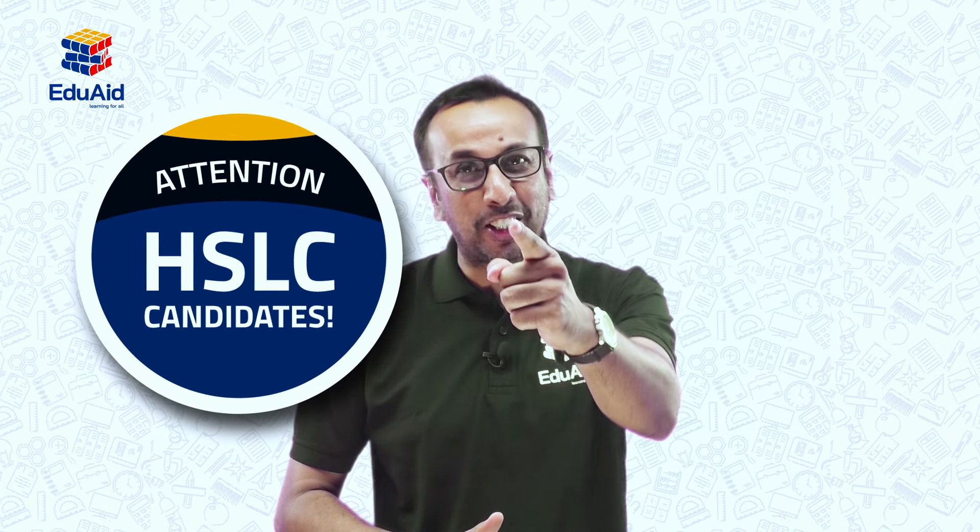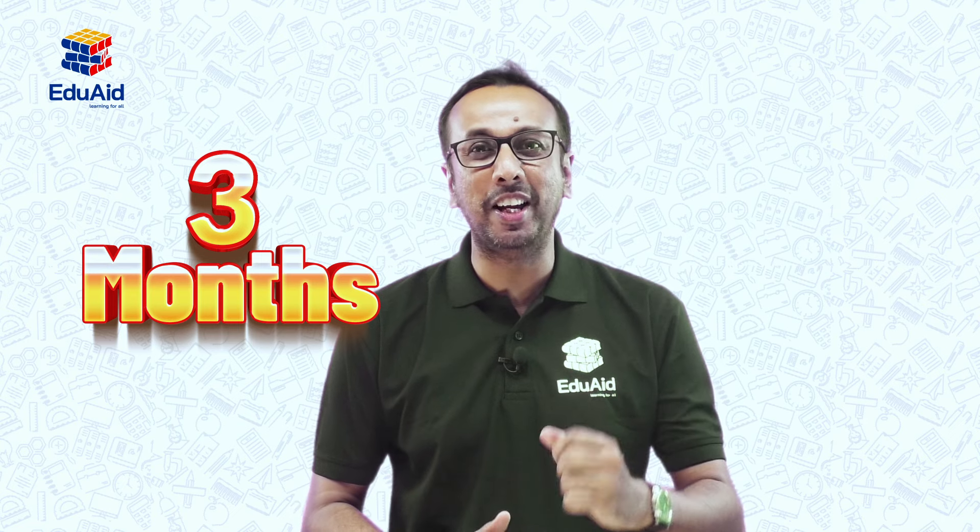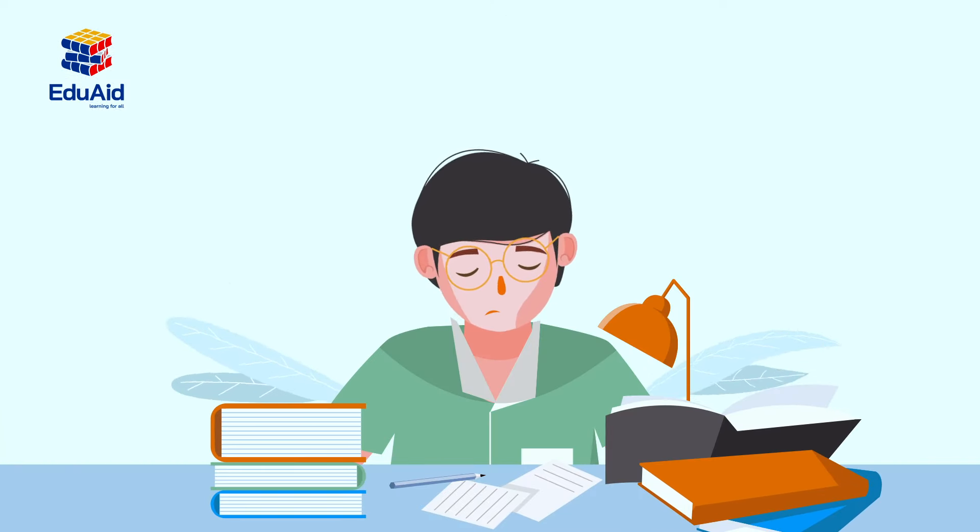If you are an HSLC candidate, this video is for you. Your finals are just months away, which means you need to be all hands on deck with your preparation.